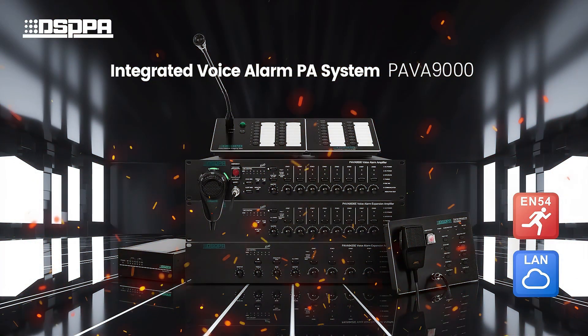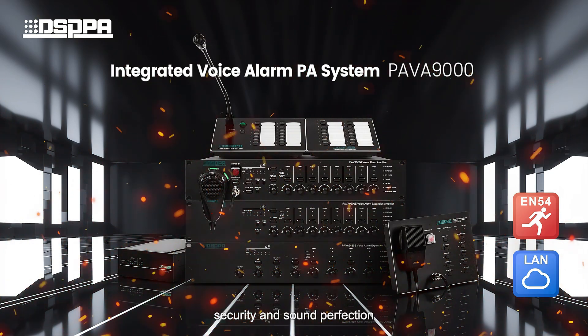PA VA-9000 — security and sound perfection.